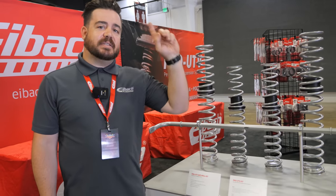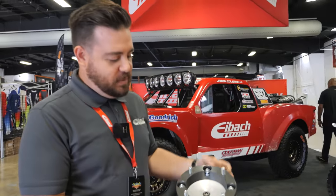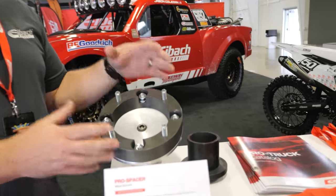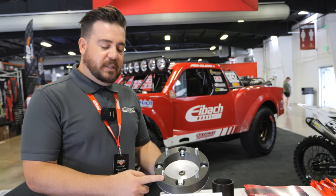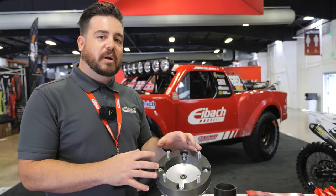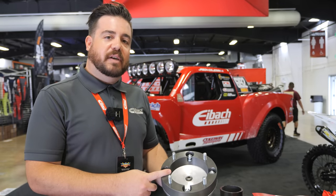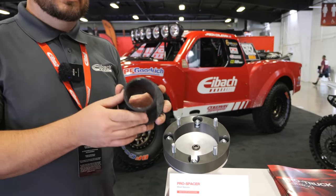We're also starting to make wheel spacers for popular applications — Can-Am, Polaris, and most of those wheel fitments carry over to many other applications. These are 6061 billet aluminum with 12.9 grade hardware, so you get super strong hardware with no shearing possibilities. These are heavy duty one-and-a-half-inch spacers for your machine.